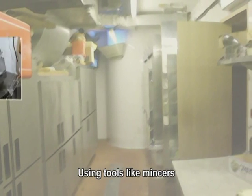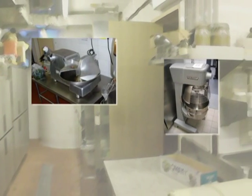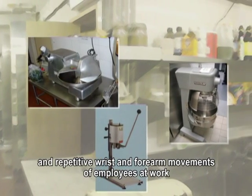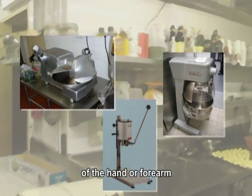Using tools like mincers, mixers, and can openers to reduce forceful and repetitive wrist and forearm movements of employees at work prevents them from developing tenosynovitis of the hand or forearm.